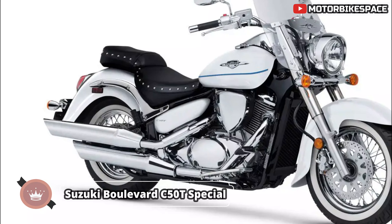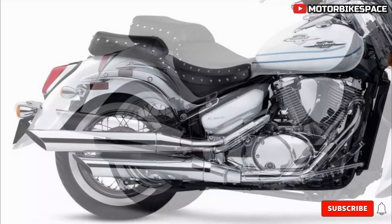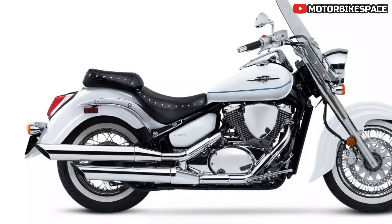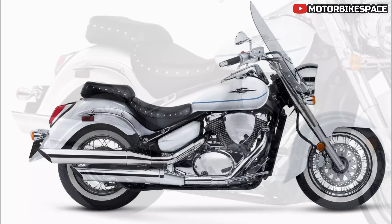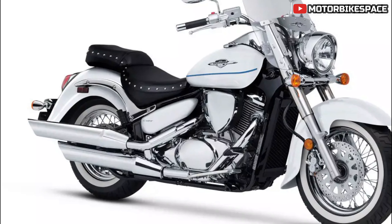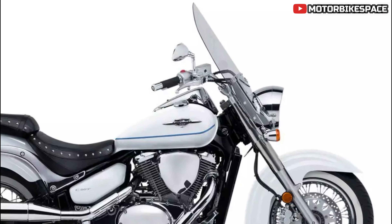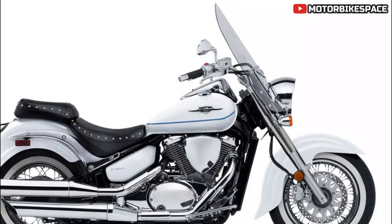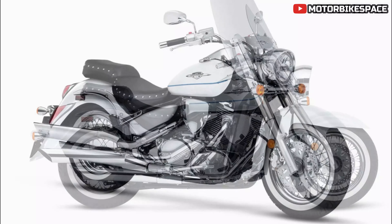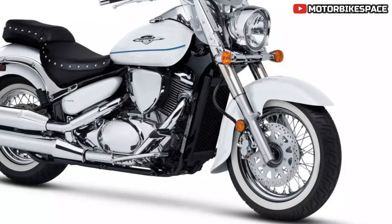The 2025 Suzuki Boulevard C50T Special offers riders a commanding presence on both city streets and the interstate. Its fuel-injected 50 cubic inch V-twin engine delivers ample torque and is designed for touring comfort. The bike's bold American heritage styling combined with an extensive features list makes it ideal for stylish cruising or long-distance touring. Riders will appreciate tour-ready features such as spacious plush seating, an aerodynamic yet classically styled windshield, and studded dual seats that deliver all-day rider and passenger comfort.